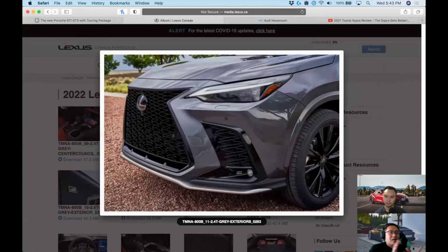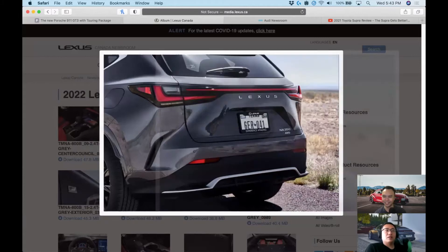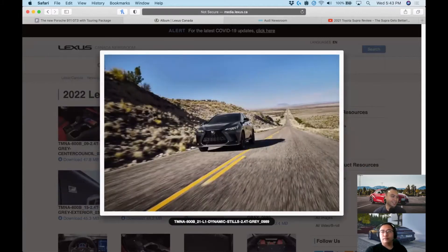Let's talk powertrains. The base is the NX 250 — a 2.5-liter four-cylinder making 203 horsepower, essentially a RAV4 platform. Don't get angry yet — there's a lot of R&D, significant sound deadening, and much better quality materials that make this a Lexus and not a Toyota. It will drive differently. Stepping up, the NX 350 uses a brand-new 2.4-liter turbo with 275 horsepower and an eight-speed automatic.